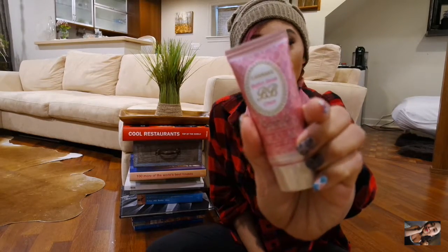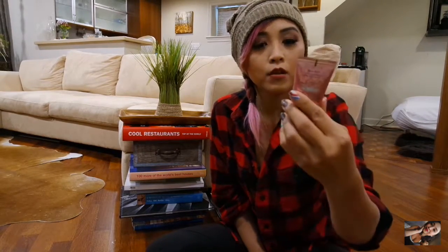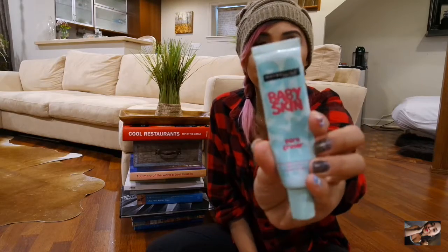First thing is my Can Make BB Cream. This is a very popular makeup brand that you can find in drugstores in Japan. Got this while I was in Tokyo. This has SPF 50 in it. I'm wearing it right now — not too sure if I like it but I'm trying it out this trip.